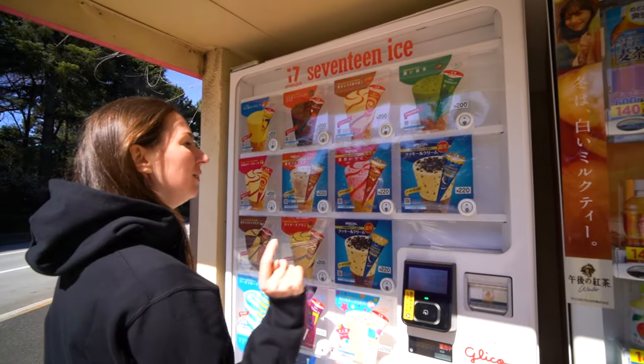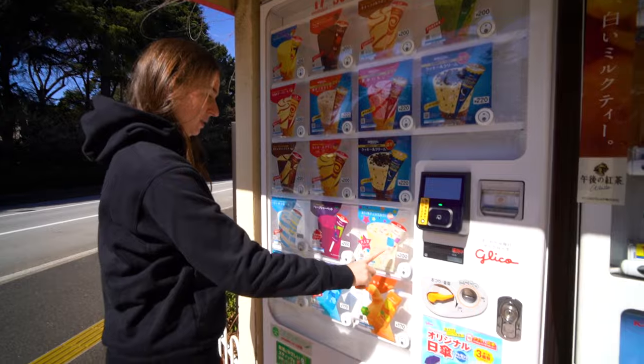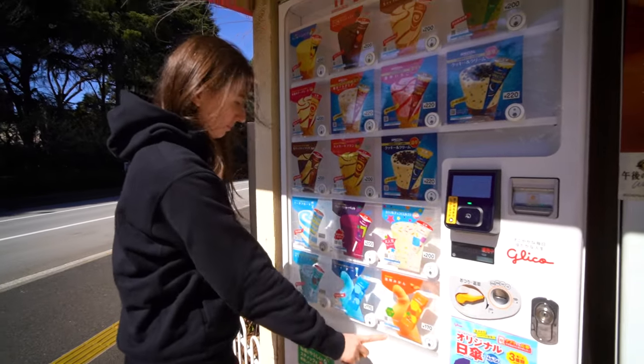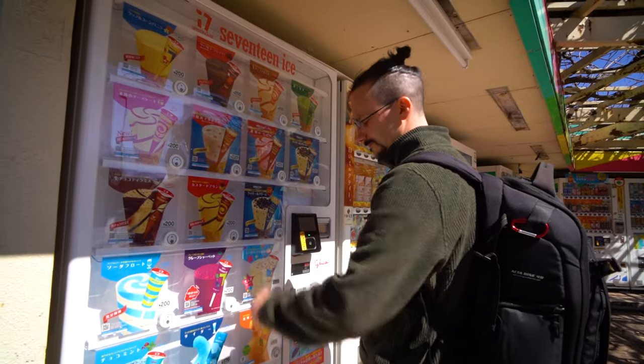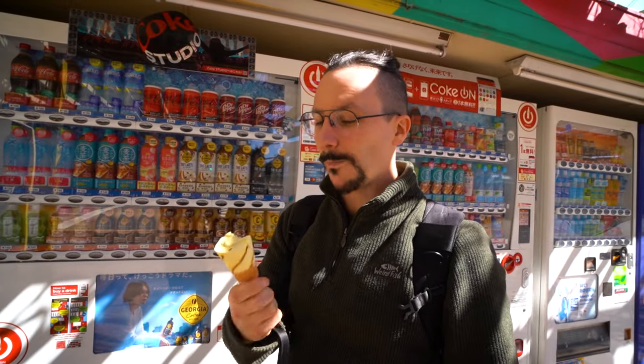Green tea, cookies and cream, very good strawberry, cookies and cream, milk with multicolored chocolate. This is lunch. It's like a nice smooth caramel vanilla ice cream. It's quite nice — 200 yen, really cheap. Not as good as a hot meal though.